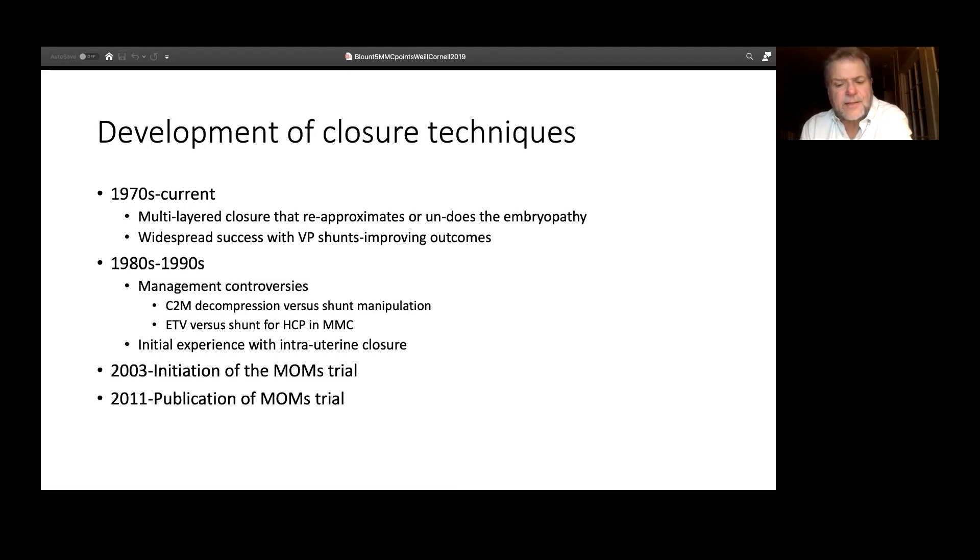The groundwork for intrauterine closure was being laid in the 1990s. This is an area where pediatric neurosurgery deserves congratulation: several centers doing preliminary work in intrauterine closure all agreed to halt their own interests for the better interests of science, declaring a moratorium on in utero closure of myelomeningocele. This enabled MOMS — a prospective randomized clinical trial evaluating the impact of intrauterine closure — to move forward. It was predicated on preliminary work done at UCSF in Diana Farmer's lab using sheep models, and at CHOP in Adzic's lab, showing that intrauterine closure arrested and reduced many important comorbidities of spina bifida.